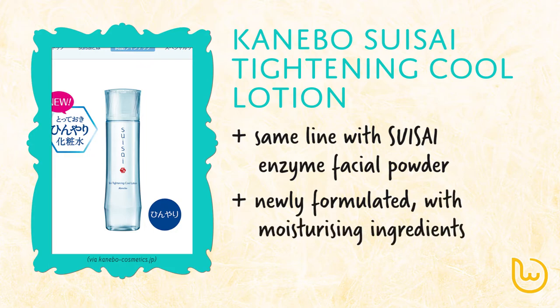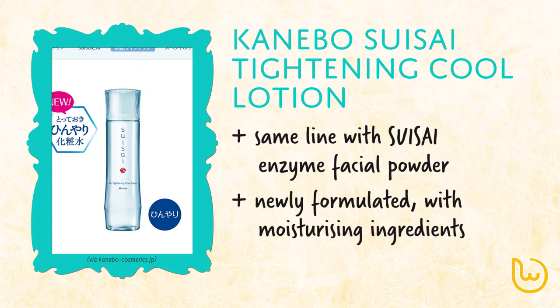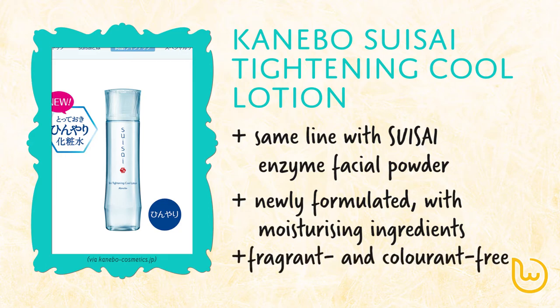It is richly formulated with moisturising ingredients, such as hyaluronic acid and soy milk fermented extract. It is also fragrance free and colouring free.